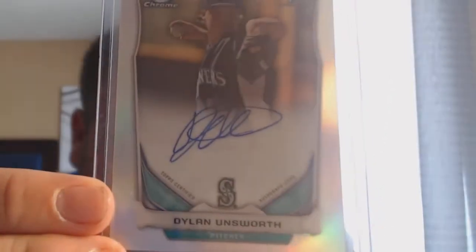The first card I'll show is the only non-PC pickup. I just saw it in a dollar or two dollar bin and threw it in with a lot of other stuff. It's 159 out of 500 — the Dylan Unsworth chrome refractor autograph. Just picked it up in a lot for cheap.